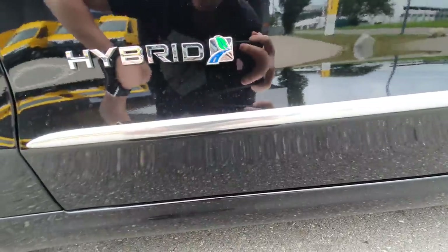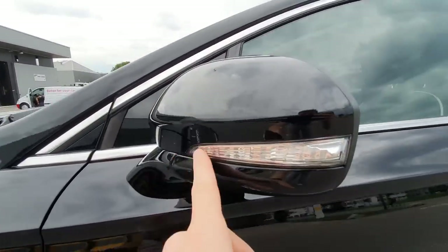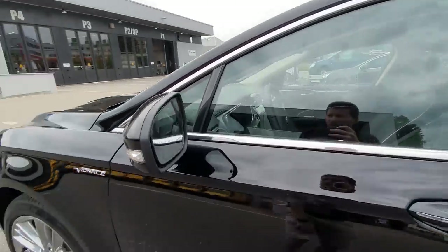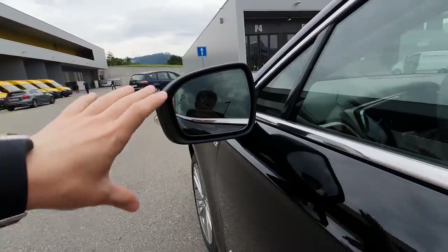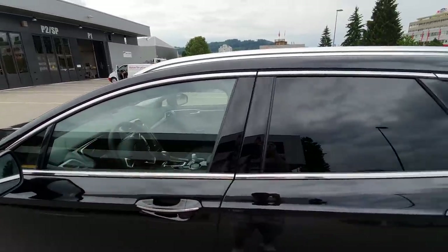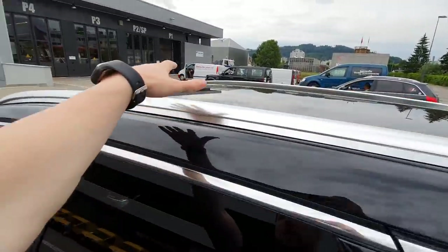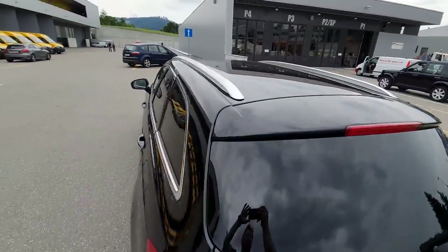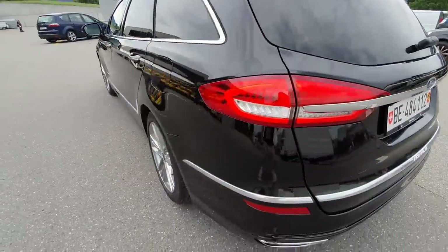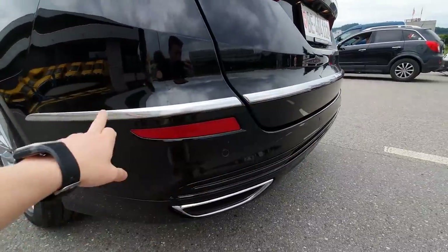Down here we have black glossy plastic to protect the lower part of the car. We have LED lamps, and the blinkers are LED as well — really beautiful. On the side we have the blind spot technology and big mirrors with great visibility. I like the chrome around the windows everywhere, and the chrome design on the roof is fabulous.